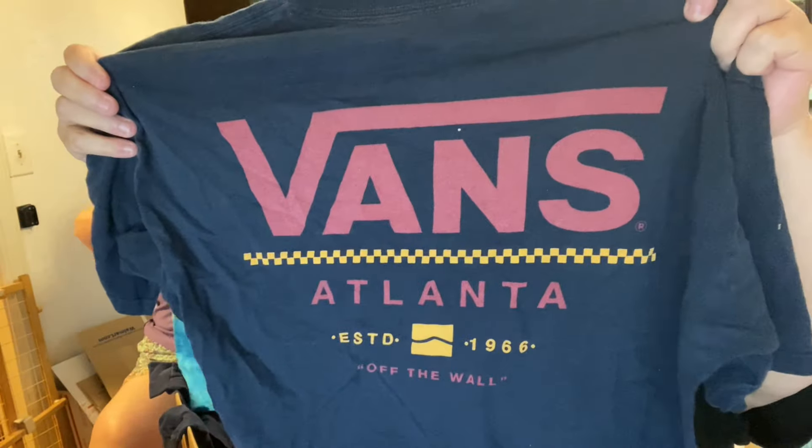Vans Atlanta — Off the Wall. We are going to one of those bin liquidation places tomorrow because we have to take Justin, our helper, to class. We usually have to take him to school and pick him up, so we aren't able to go to this bin place in Raleigh — but tomorrow we're going to be able to.